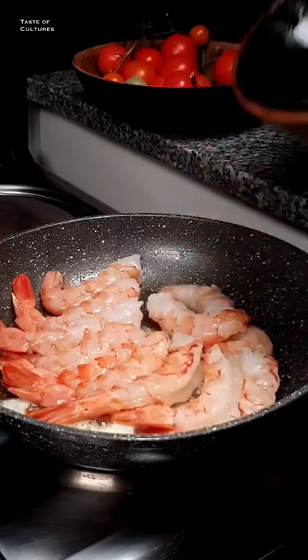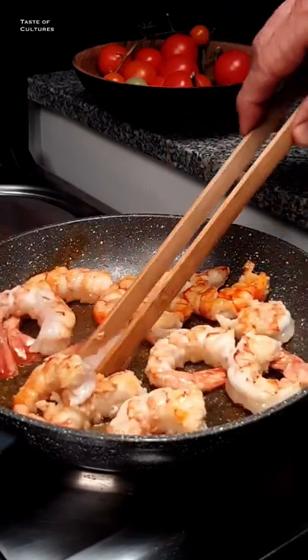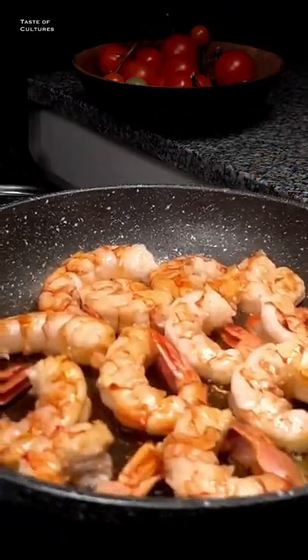Shrimps make the perfect match and enhance the flavor of the dish. Use big size shrimp and cook for one minute each side.